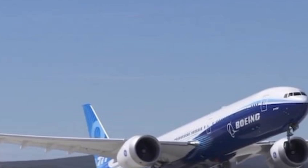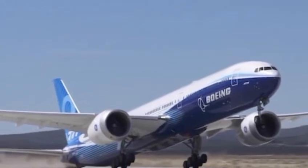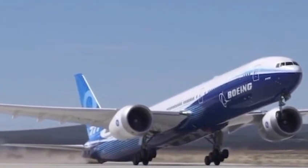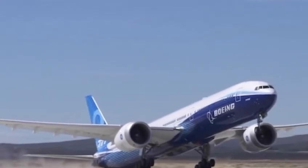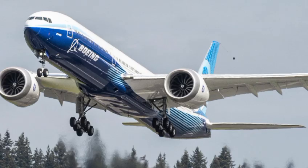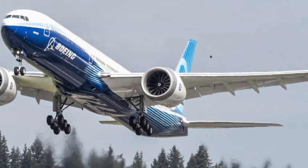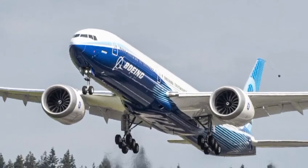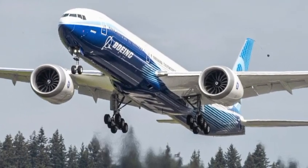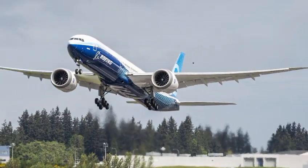Inside the 2026 Boeing 777, the experience is pure luxury blended with technology. Boeing has completely reimagined the cabin with the passenger in mind. The new Sky Lounge interior offers larger windows with dynamic tinting, higher ceilings, improved air quality, and ambient lighting that adapts to your body's circadian rhythm to minimize jet lag. The air pressure and humidity are closer to what you'd experience on the ground, making even ultra-long-haul flights more comfortable than ever before.